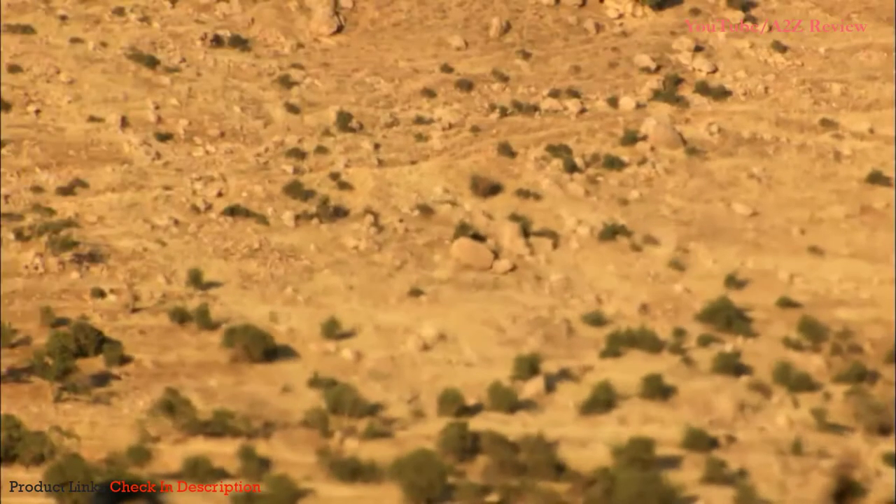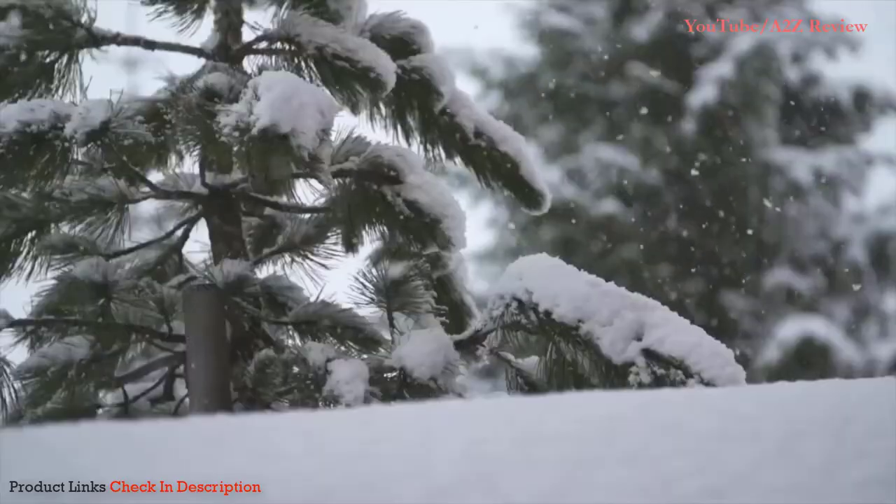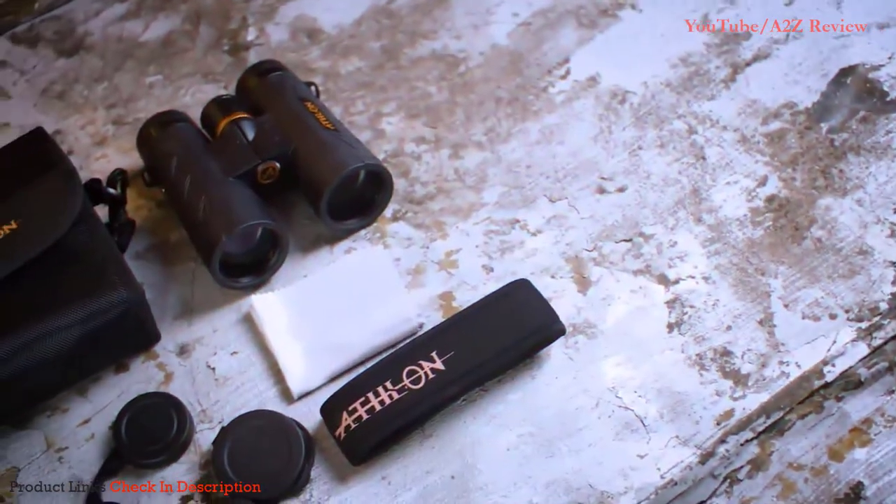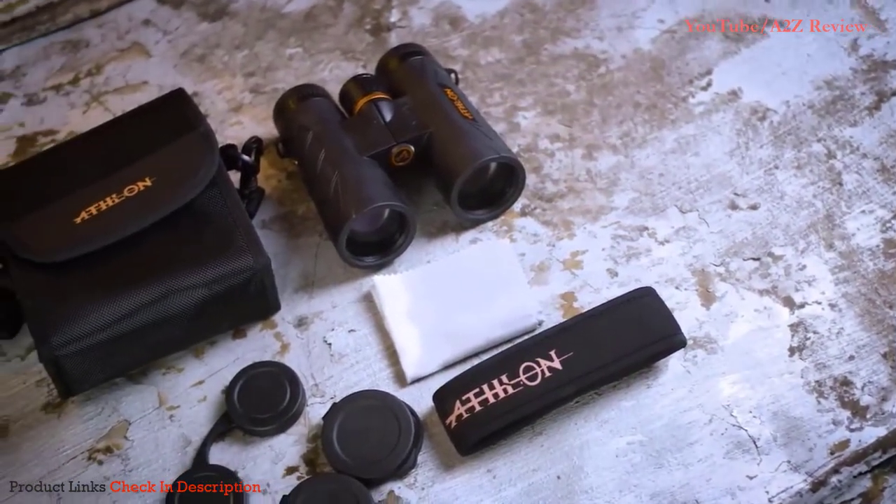Argon is a denser molecule which is going to help with thermal stability. The Midas G2 is also waterproof. All Athlon binoculars come with a soft carrying case, a neck strap, lens covers, and a lens cloth.